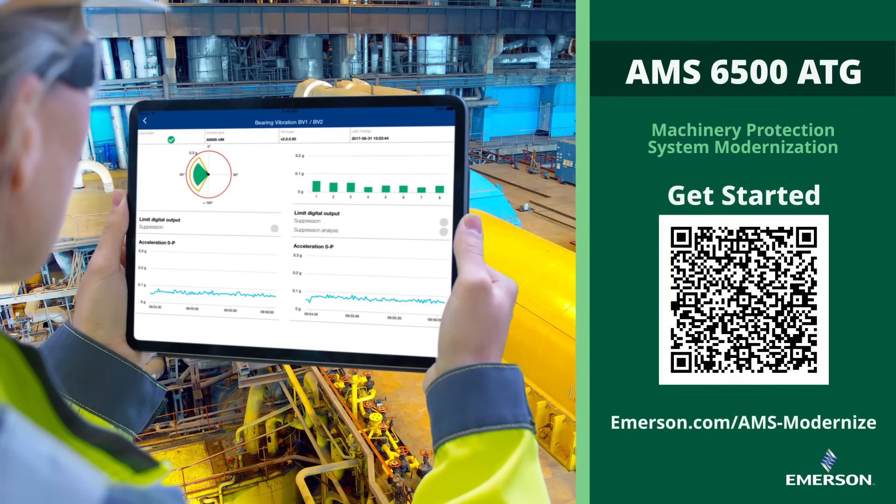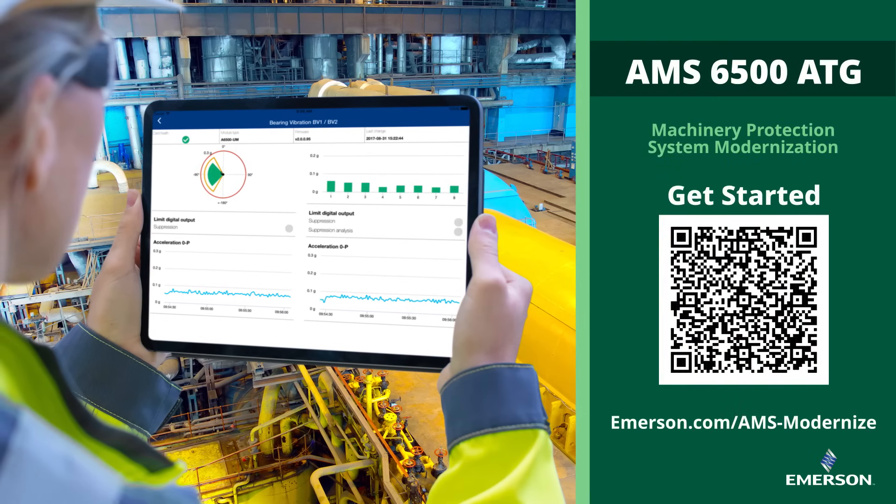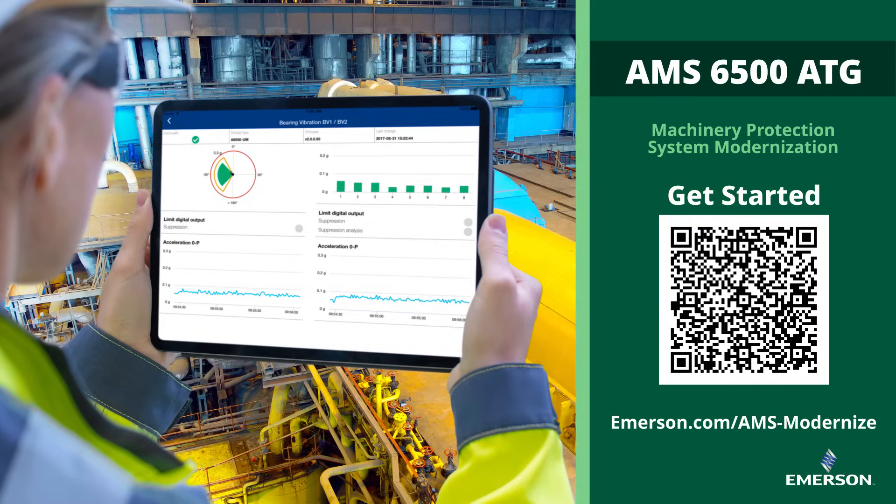Visit us online or speak with your Emerson representative to get started today.